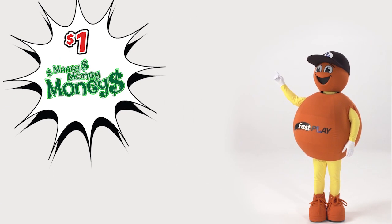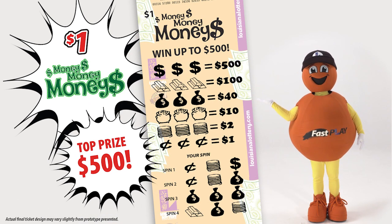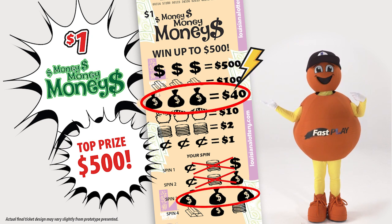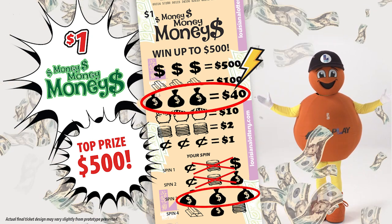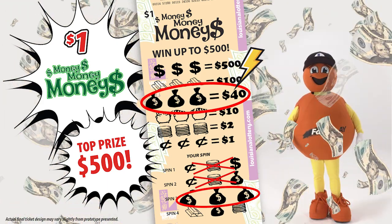First up is $1 Money Money Money, with the Symbol Match Play style and a top prize of $500. Match any of your spin symbols to the winning symbols in the same order to win the prize value for the exact match. Each spin is played horizontally and separately.